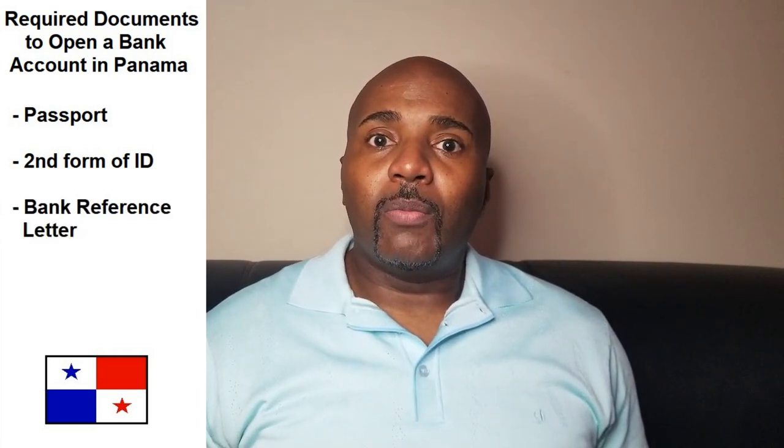When you ask about setting up a bank account in Panama, the answer as a foreigner is yes, you can. Foreigners are granted the same rights as Panamanians when it comes to opening up a bank account. In order to do so, you're going to need four things: your passport, a state-issued ID like a driver's license, a bank reference letter, and proof of financial solvency.